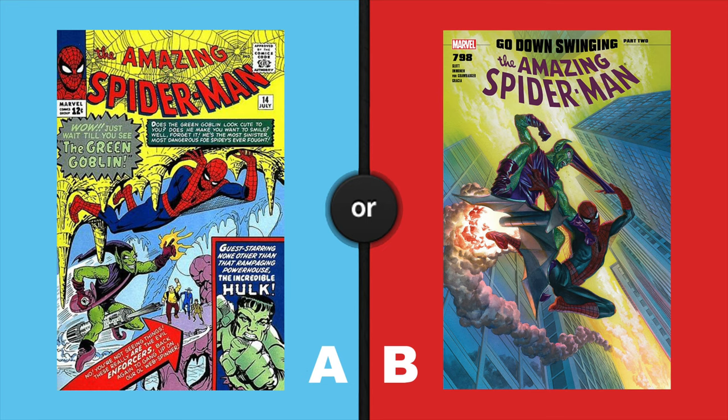So are you ready to play This or That? On the left, Amazing Spider-Man number 14 — this is the first appearance of the Green Goblin. On the right, Amazing Spider-Man 798, the first appearance of the Red Goblin.